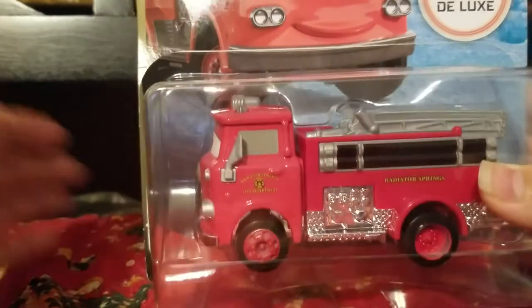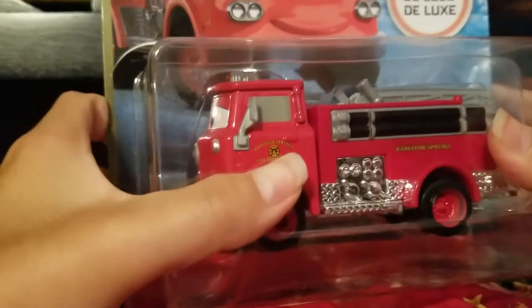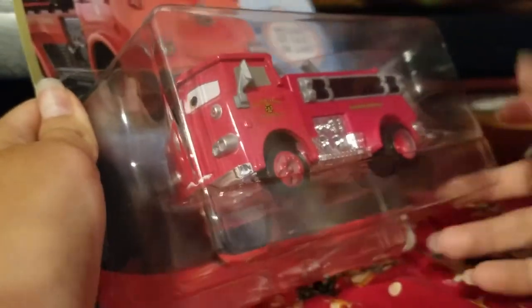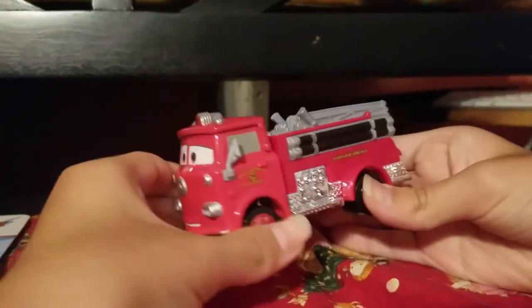Hello everyone, today we are going to be unboxing cars once again. Now, let's get to unboxing this — and by the way, this is Red. Fire engine. So, here's Red.